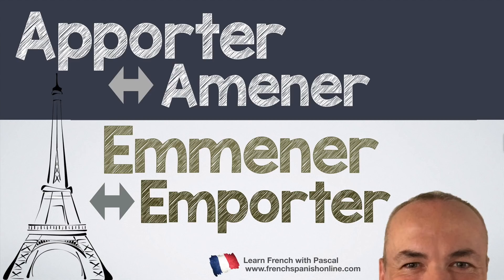Bonjour, in this lesson we are going to see the difference between French verbs that have the same meaning or nearly the same meaning in English.